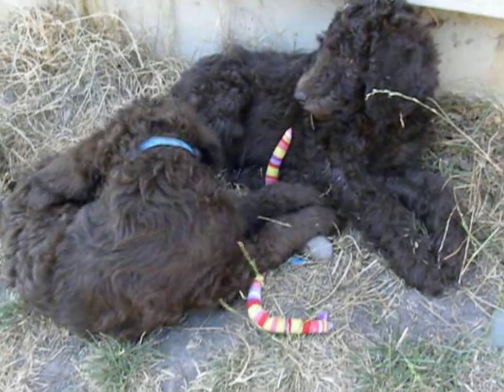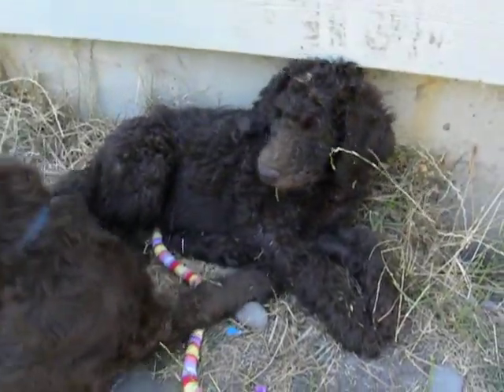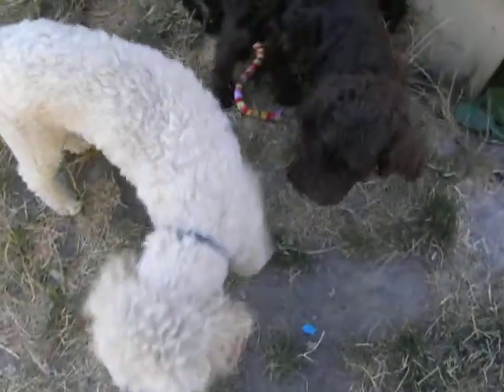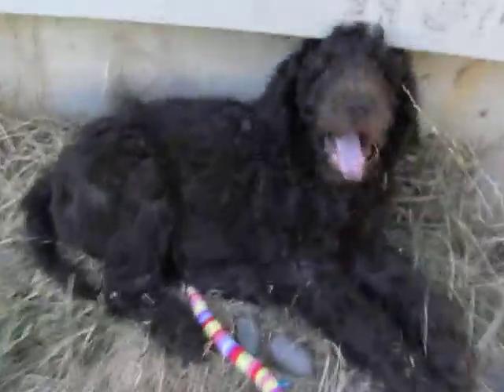Right now they have blue collars. Yellow has a blue collar. And orange now has... that's Molly — she's the mom of our mini Aussie Doodles. And this little boy has a rainbow collar now.